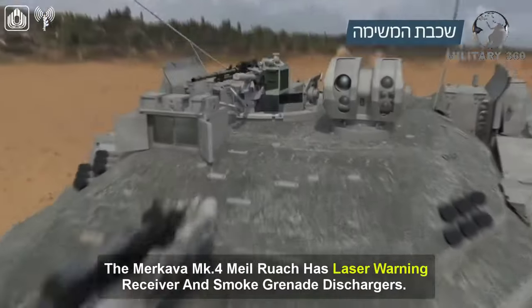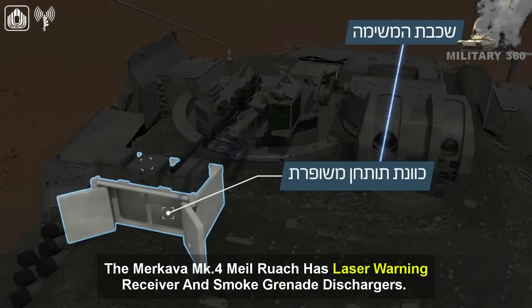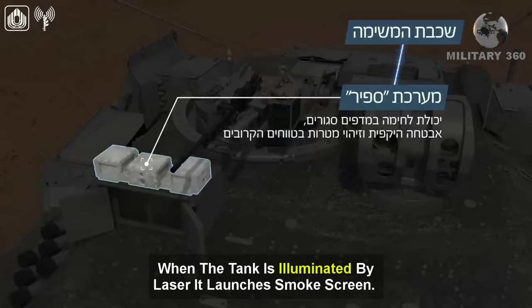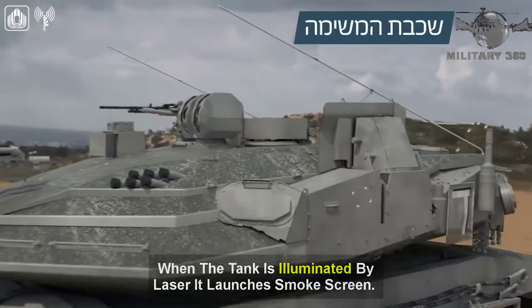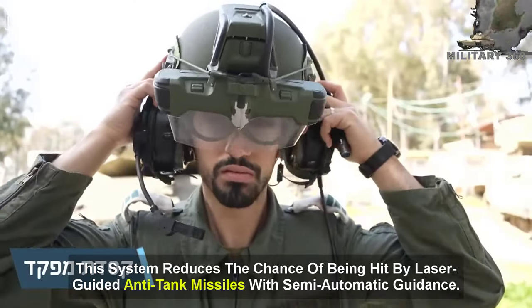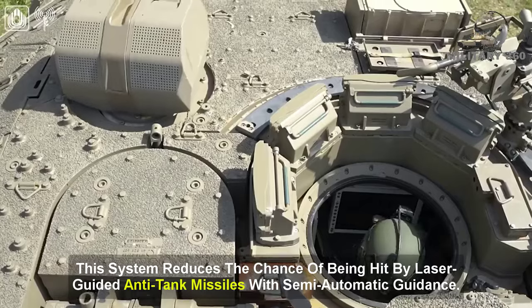The Merkava Mk-4 Milruch has a laser warning receiver and smoke grenade dischargers. When the tank is illuminated by laser, it launches a smoke screen. This system reduces the chance of being hit by laser-guided anti-tank missiles with semi-automatic guidance.